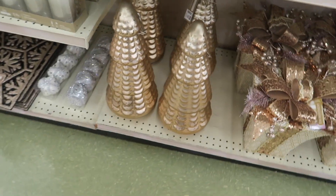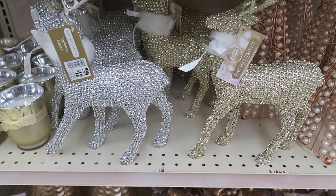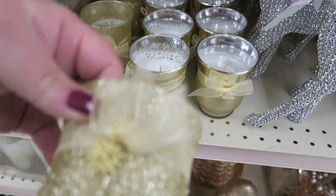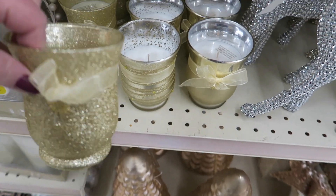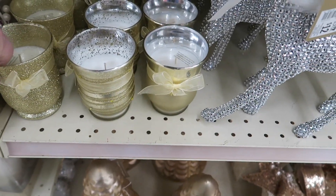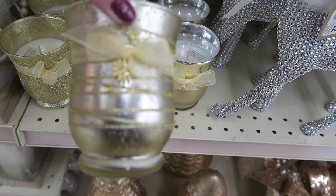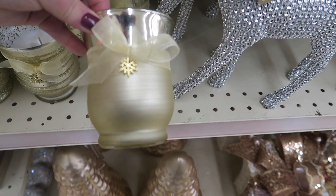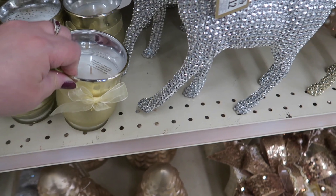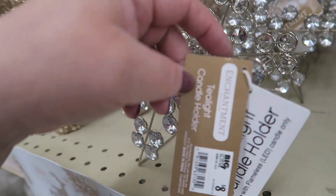And these big trees down here are $22. Here's some more of those deer — I think we've already seen those. These candles are really pretty — so glittery, with a little snowflake charm on there, and it's $5. It's an actual candle, not LED. This one is gorgeous — I love this one. They don't smell like anything but they're really pretty. And then you've got this little snowflake candle holder for $8.